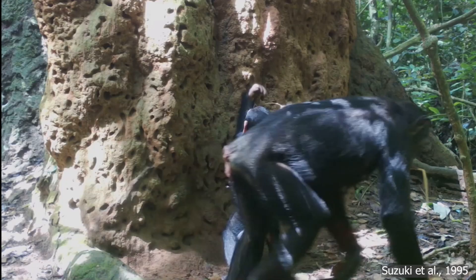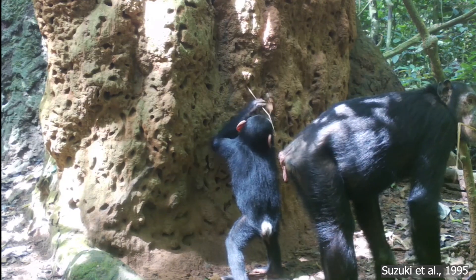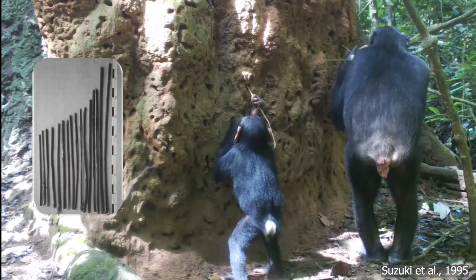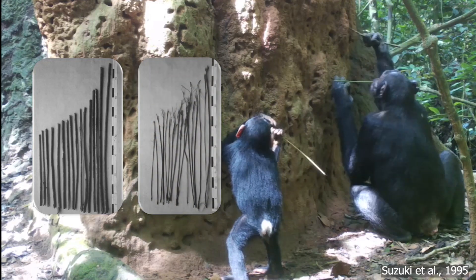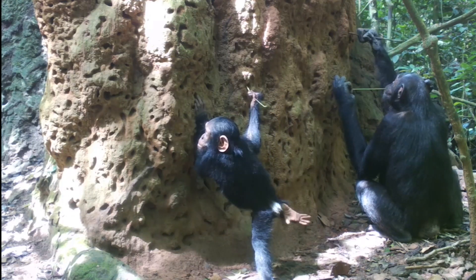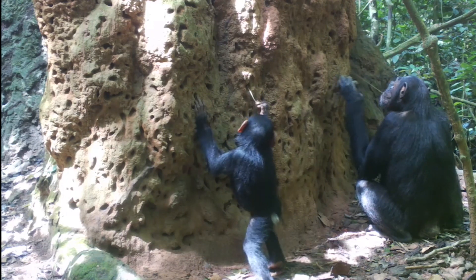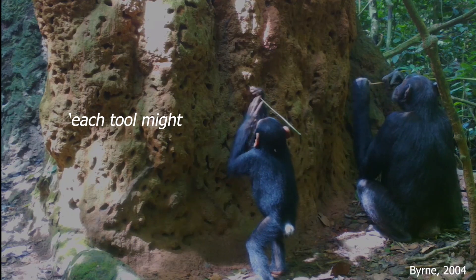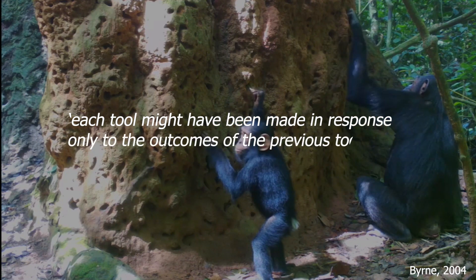In 1995, a team of Japanese researchers discovered that chimpanzees of Congo were using two different kinds of tools to fish for termites — a thick one to open a hole in the termite nest, and a fresh stain to fish for the soldier termites. But in 2004, we were still wondering about the cognitive requirements for this, as expressed by primatologist Richard Byrne, who argued that each tool might have been made in response only to the outcomes of the previous tools used.